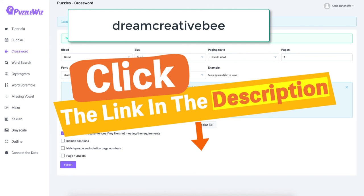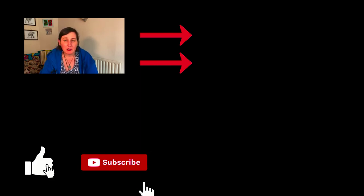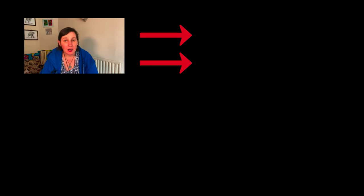If you're interested, the link will be in the description and don't forget your coupon code: Dream Creative B. Thank you for watching. If you have any questions, watch the video again or ask in the comments. On the right-hand side there are training and review videos. If you liked this video, hit the like button and subscribe to be notified about any new videos on my channel.